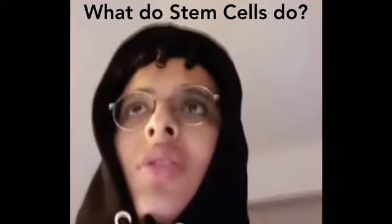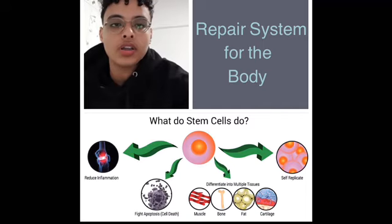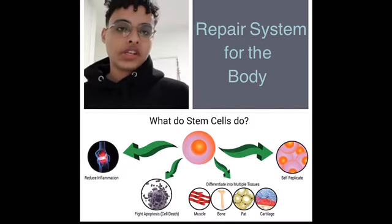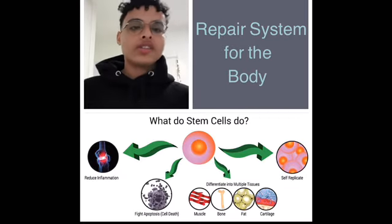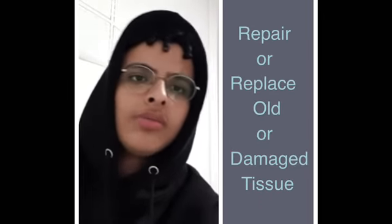But what do stem cells do? Stem cells serve as a repair system in the body. Stem cells can either transform into an organ-specific cell, or they can divide and self-replicate into new stem cells. This allows stem cells to repair and replace tissues that are old or damaged. Also, stem cells can reduce inflammation or swelling, and can repair muscles, bones, tissues, or cartilage.